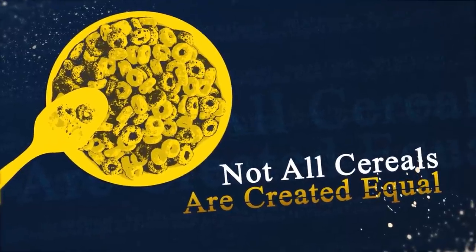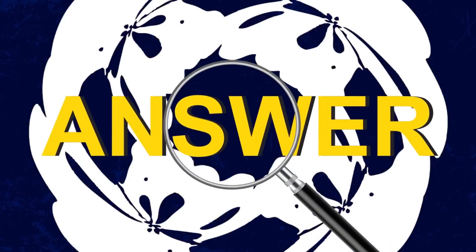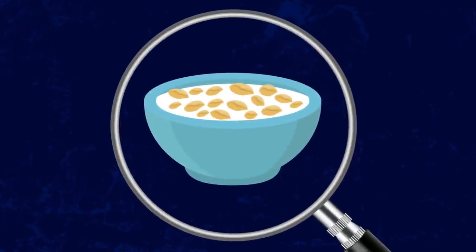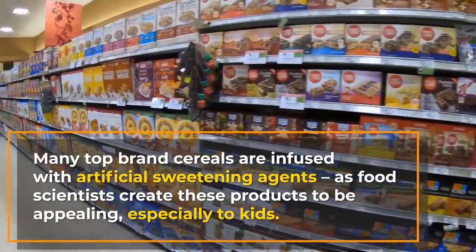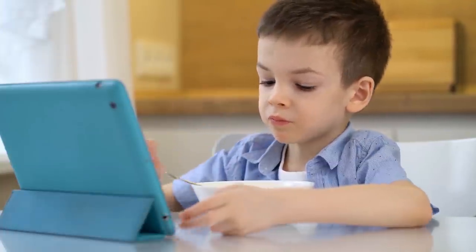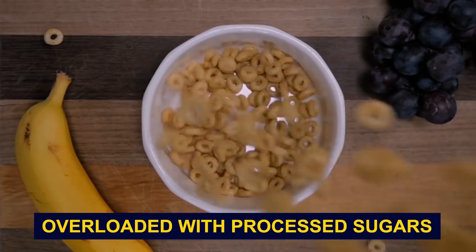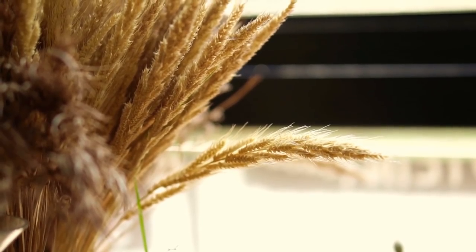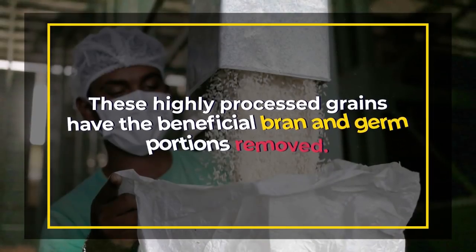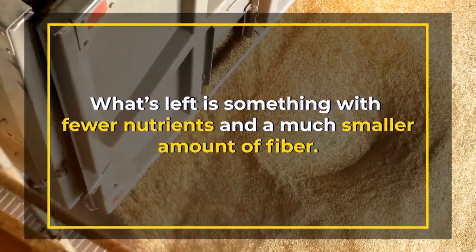Not all cereals are created equal. By now, it should be common sense that many breakfast cereals aren't that good for you. To find that answer, we have to look beyond those grains and investigate what else they're adding to your typical breakfast cereal. Many top-brand cereals are infused with artificial sweetening agents, as food scientists create these products to be appealing, especially to kids. Some of the worst offenders in the cereal aisle are based on cookie and candy concepts — plenty of breakfast cereals are overloaded with processed simple sugars. While any cereal has the ability to be made from whole grains, the most popular brands tend to be made from refined grains. These highly processed grains have the beneficial bran and germ portions removed, leaving something with fewer nutrients and a much smaller amount of fiber.